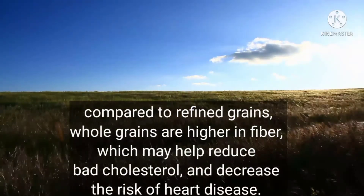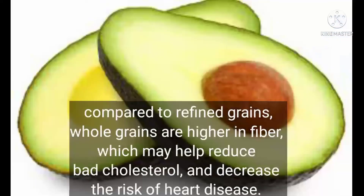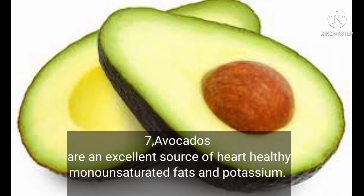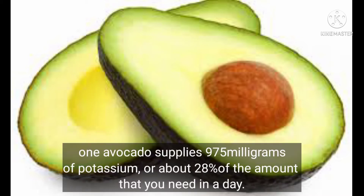Compared to refined grains, whole grains are higher in fiber, which may help reduce bad cholesterol and decrease the risk of heart disease. Number seven: avocados are an excellent source of heart-healthy monounsaturated fats and potassium. One avocado supplies 975 milligrams of potassium, or about 28% of the amount you need in a day.